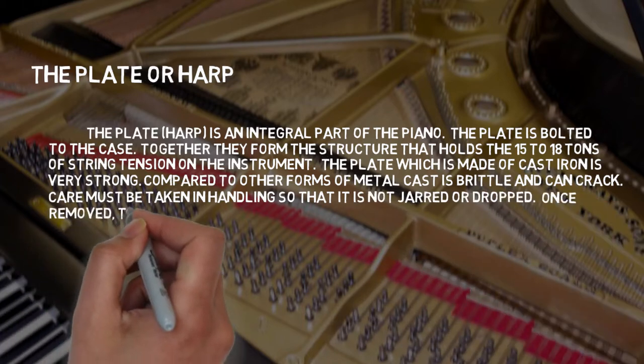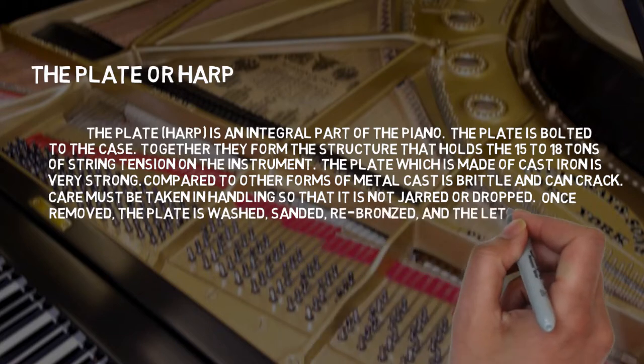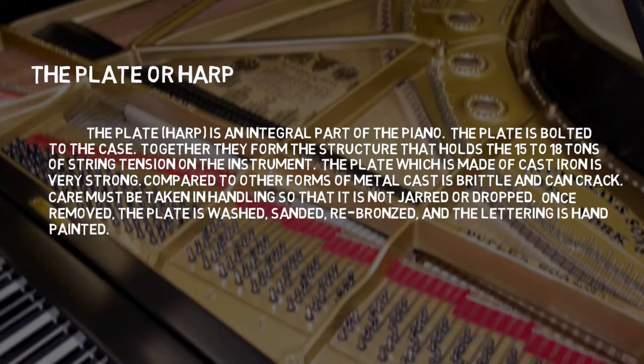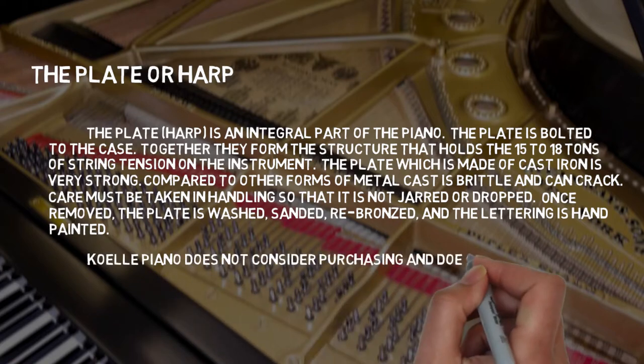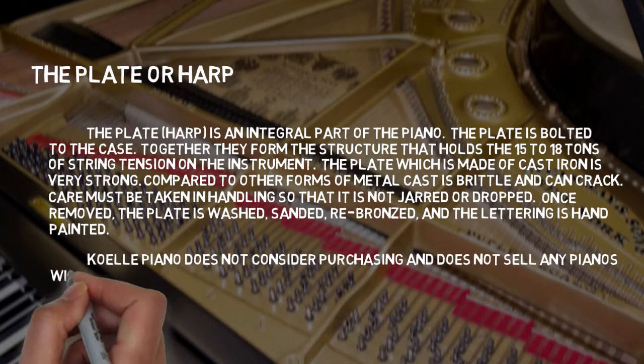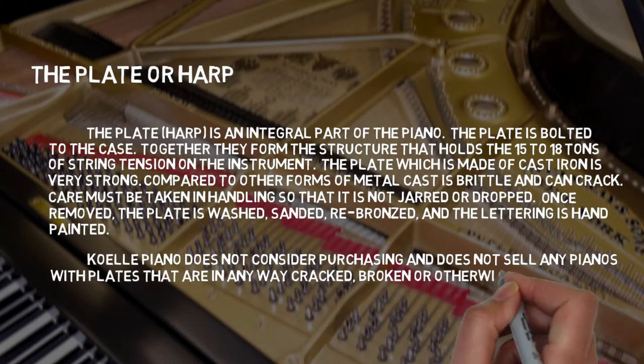Once removed, the plate is washed, sanded, re-bronzed, and the lettering is hand-painted. Coley Piano does not consider purchasing and does not sell any pianos with plates that are in any way cracked, broken, or otherwise damaged.